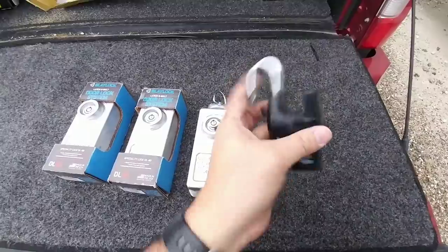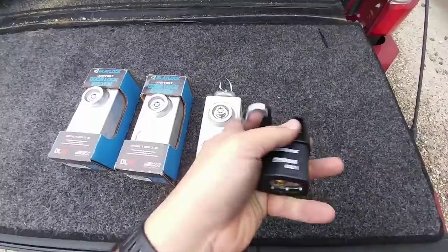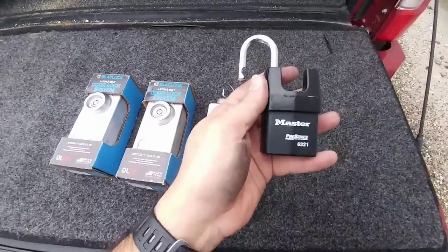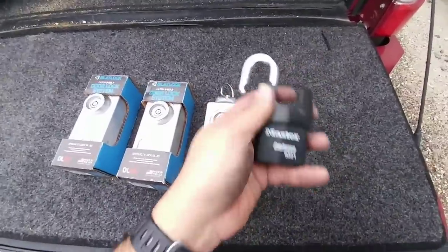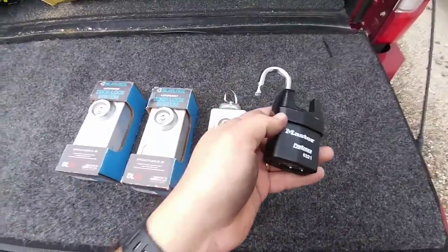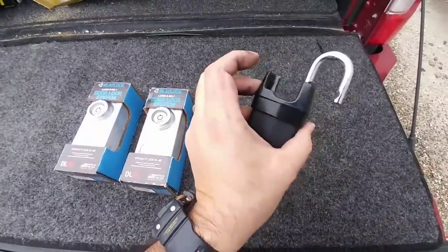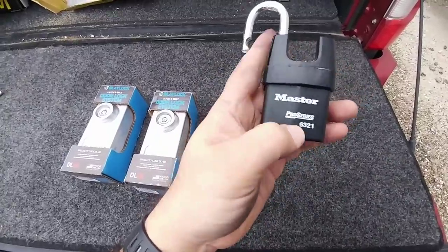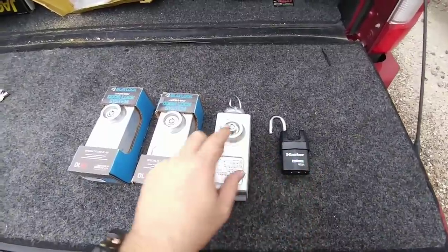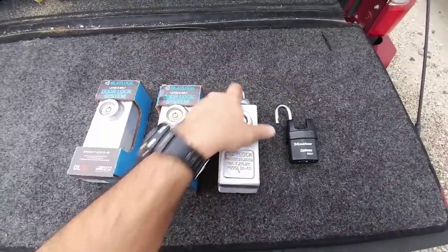With the keyed-alike system, you don't have to carry a big bundle of keys — just a few keys to access all the locks on your trailer. The lock I've been using for a long time on my doors is a very good Master Lock. There are a lot of horrible Master Locks, but this is one of the better, harder-to-defeat ones — their Pro Series A6321. It works very well, but I wanted to upgrade to a lock that covers more than just the lock itself, covering the whole mounting system, which is why I'm going with Blaylocks.